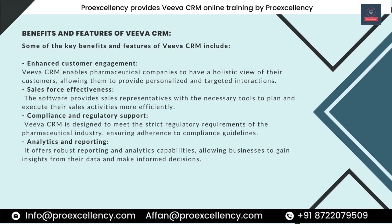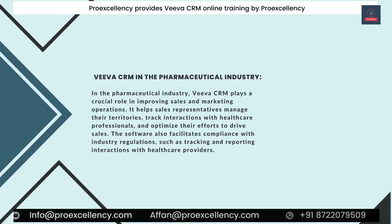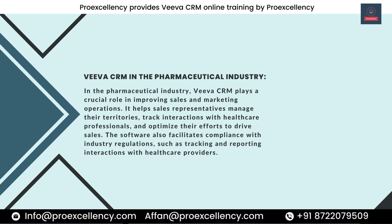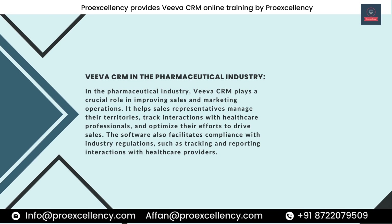Analytics and Reporting — Viva CRM offers robust reporting and analytics capabilities, allowing businesses to gain insights from their data and make informed decisions. In the pharmaceutical industry, Viva CRM plays a crucial role in improving sales and marketing operations. It helps sales representatives manage their territories, track interactions with healthcare professionals, and optimize their efforts to drive sales. The software also facilitates compliance with industry regulations, such as tracking and reporting interactions with healthcare providers.